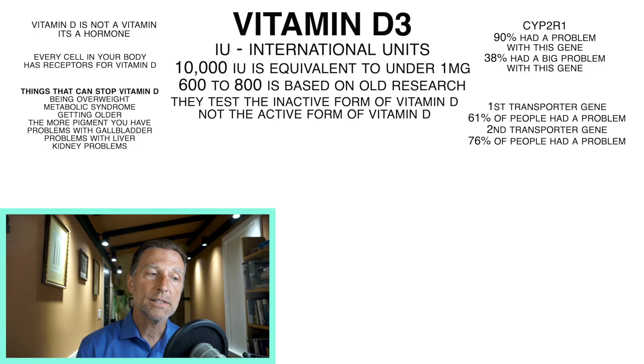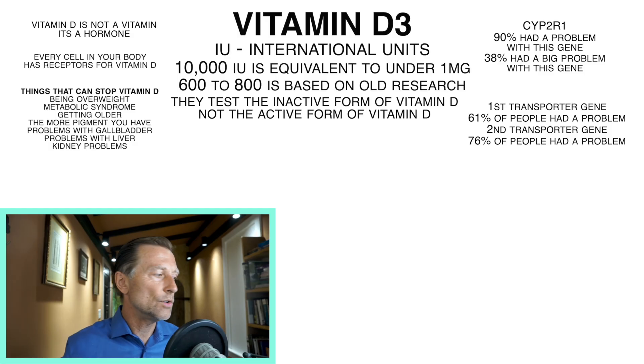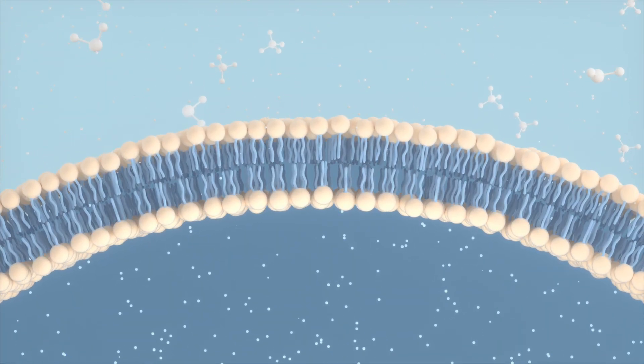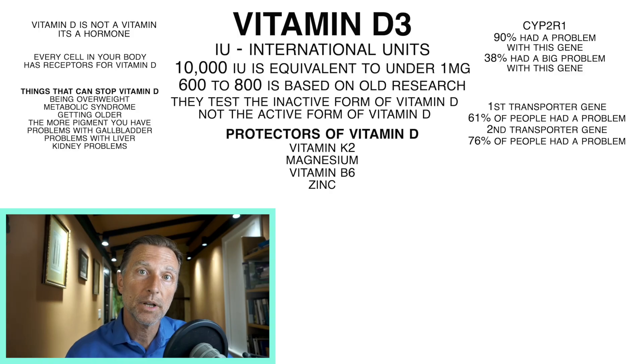That being said, how much vitamin D does create a toxicity effect? That's still in debate, but based on all the research I looked at, it would take hundreds of thousands of international units of vitamin D for months before it created a toxic effect. That toxic effect is primarily hypercalcemia, and the main risk of that is kidney stones. As a precautionary step, if you're drinking two and a half liters of fluid a day, that decreases your risk of kidney stones significantly by keeping urine diluted.